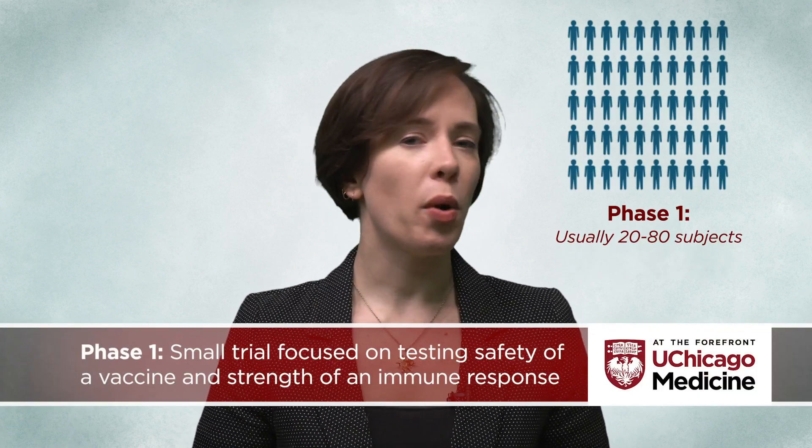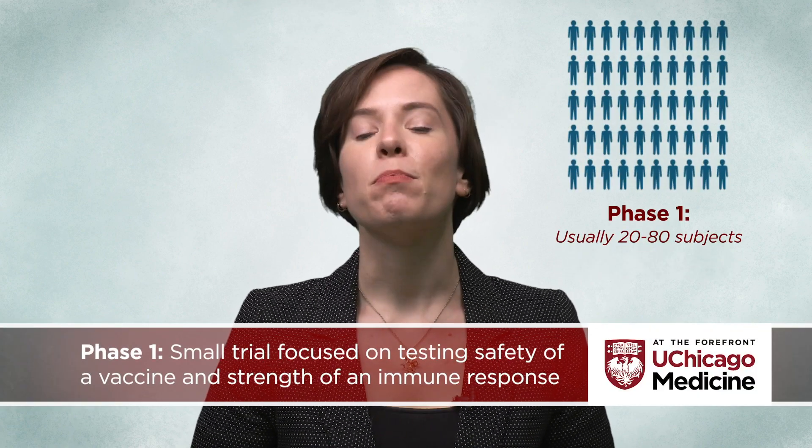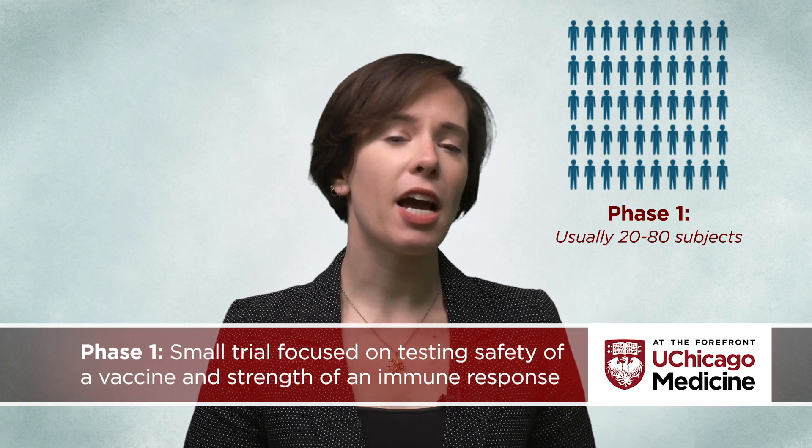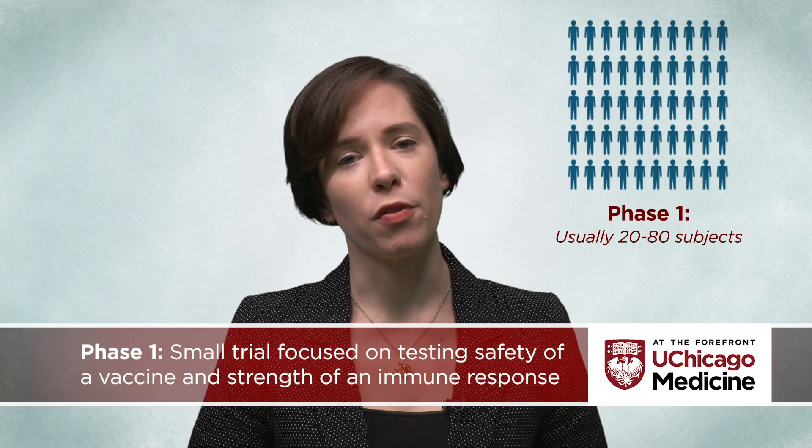If the application is approved, vaccine clinical trials usually happen in three phases. Phase one is usually a small trial of 20 to 80 subjects, mostly focused on testing the safety of a vaccine and seeing how strong of an immune response it provokes in humans.